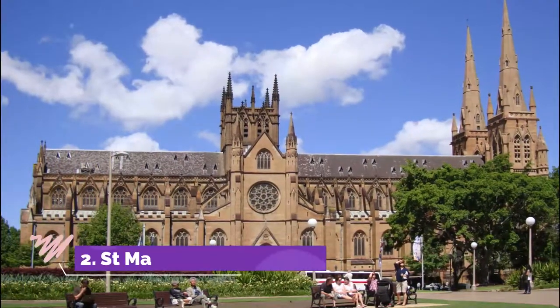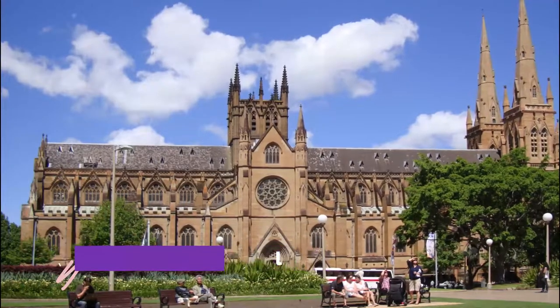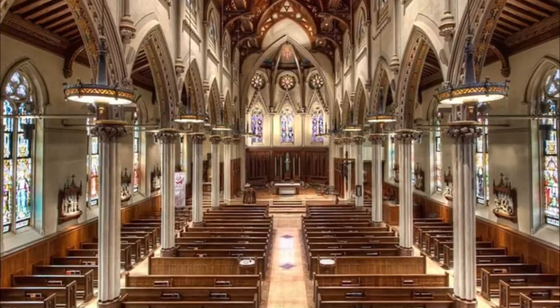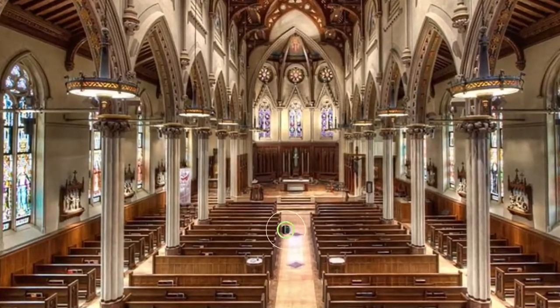2. St. Mary's Cathedral. Hildesheim's Romanesque cathedral was razed during the Second World War, but was quickly restored in the 1950s and then again over the last few years. The monument reopened in 2014 and is part of the same UNESCO site.